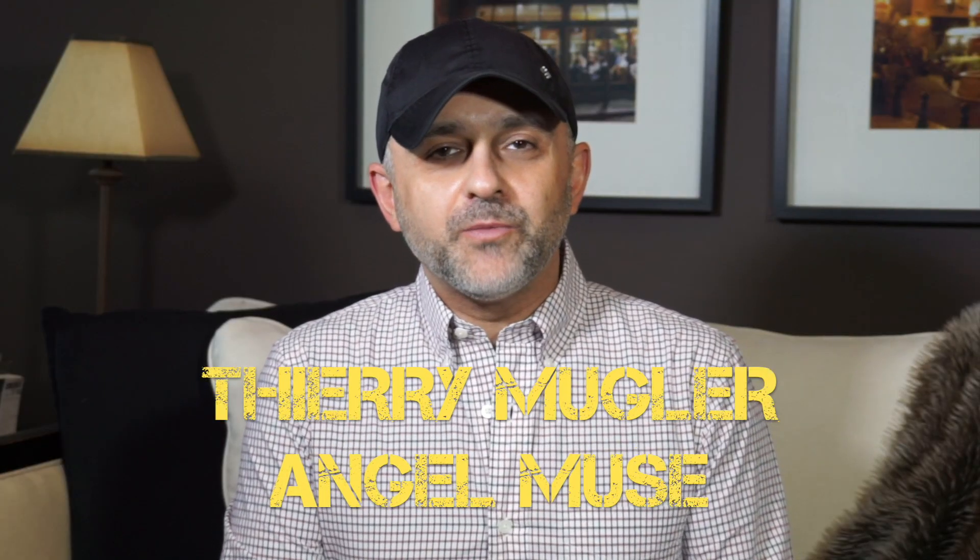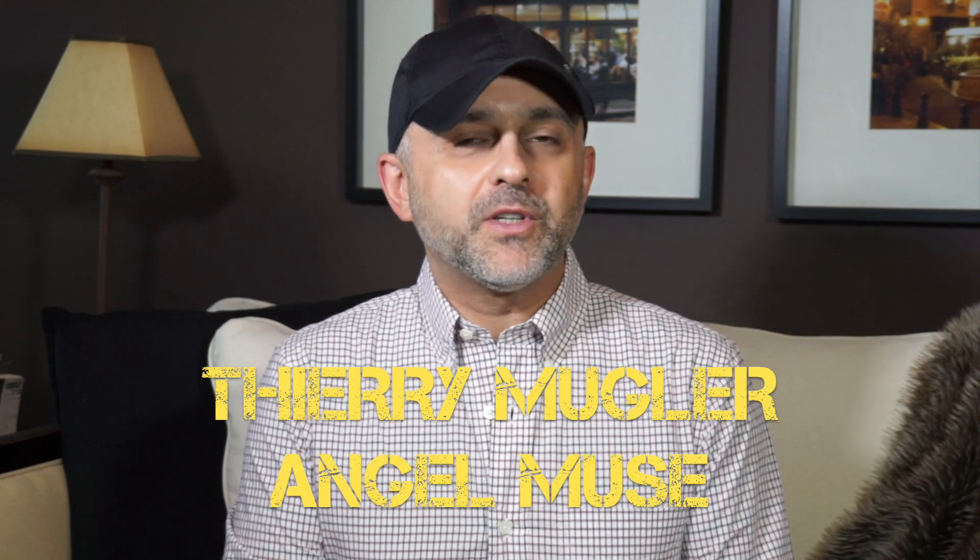I wanted to do a review for Angel Muse. I've been wanting to do a review for Pure Tonka for a while, but I bought the two together. I bought Angel Muse and Pure Tonka together, and out of the two, I really fell in love with Angel Muse. I've put off the Pure Tonka review, but it'll come right after this, so stay tuned for that in the next couple of days. I'm really, really enjoying wearing Angel Muse.